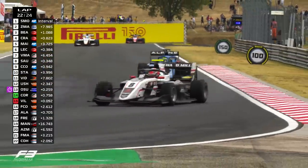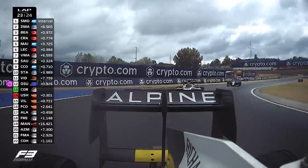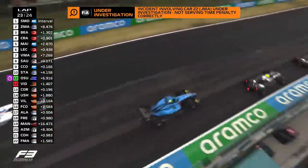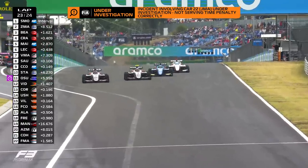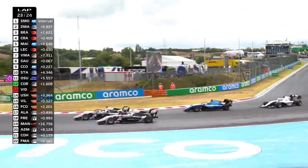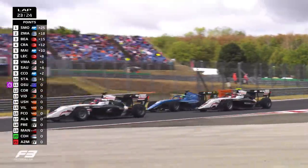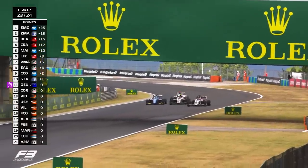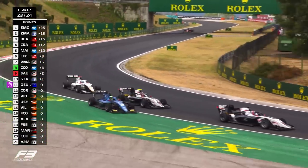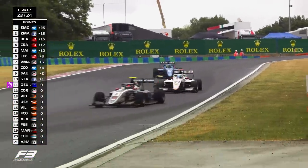Zach O'Sullivan is absolutely flying as we watch a battle further up the road — the two ART teammates fighting over 7th place. All three of them — Martins, Saucy, Colette — are in the tow down the start-finish straight. Saucy tries round the outside of Martins but can't make it. Colette in the blue looks to the inside of the pair of them and looks to pick up a place on the exit, but there's almost contact and Colette is forced a little wide. Colette will not be happy with that.